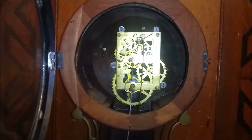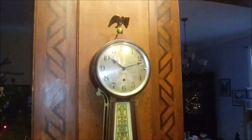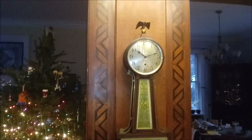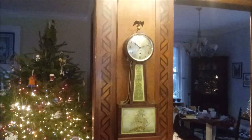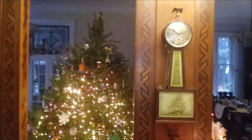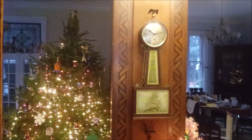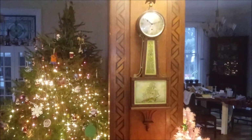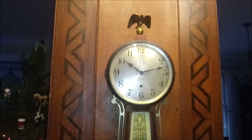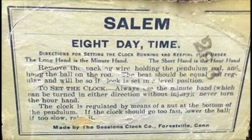Put the face back on. There you have it — the Sessions Time Only Salem Model Banjo Clock. I think it's a work of art. This is the Clock Guy saying thanks for watching.